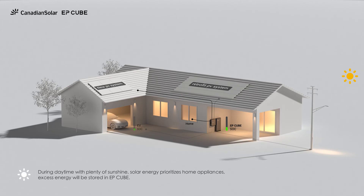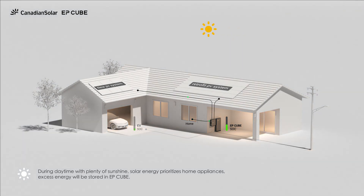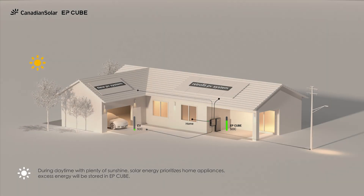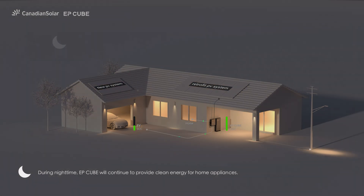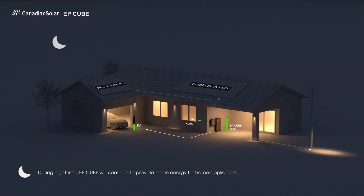Self-consumption mode. During daytime with plenty of sunshine, solar energy prioritizes home appliances, and excess energy will be stored in EP-Cube. During nighttime, EP-Cube will continue to provide clean energy for home appliances.